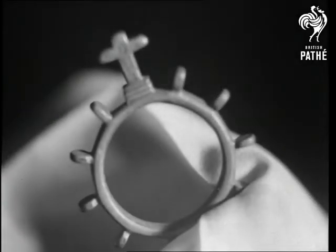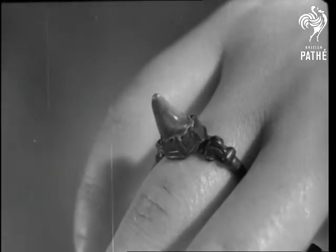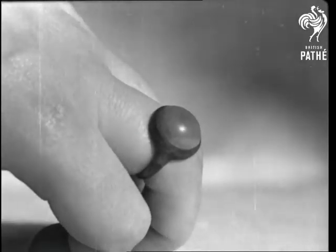Deckard rings were so called because of the ten knobs on them, each one representing a prayer. Cramp rings were blessed by the Kings of England, after Edward the Confessor's reign, as preventatives against cramp and falling sickness.